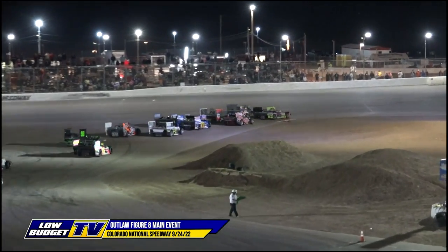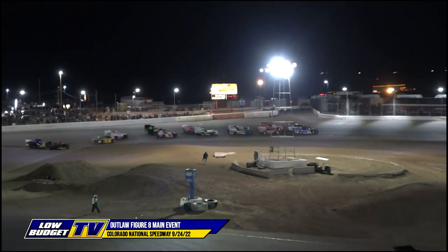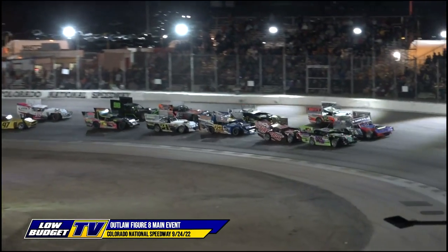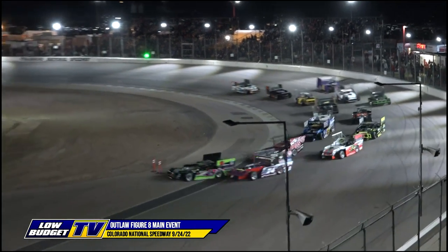Lights are out. It's a 50-lap main event. For the very first time here at Colorado National Speedway, the big three-eighths will roar with figure-eight action. It'll be Chris Curtis and Craig VanderWettering bringing the field to green.